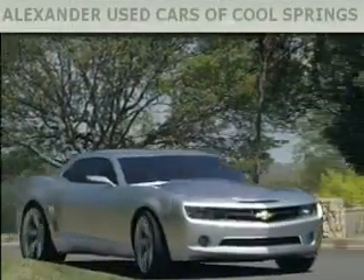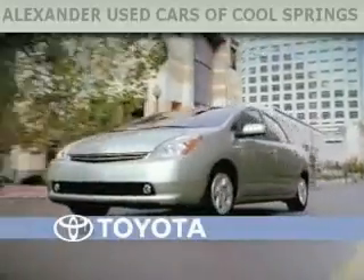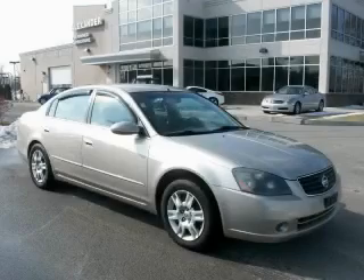Another fine vehicle offered by Alexander Auto Mall Cool Springs. This is a 2005 Nissan Altima.